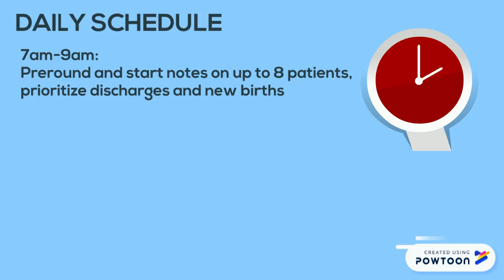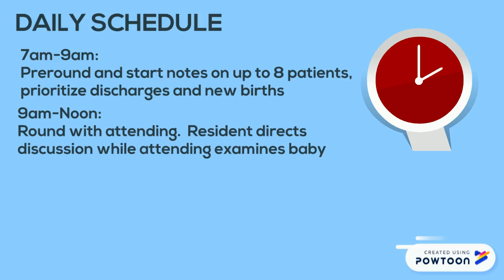The typical daily schedule is as follows. From 7 to 9 a.m. you can pre-round on your patients. You can carry up to eight newborns at a time, and you should prioritize seeing discharges and brand new babies first. Pre-rounding includes getting all the numbers for the day and also seeing the patients if you have time. From 9 a.m. to noon you will round with your attending. You will direct the conversation, answer any questions the parents have, and give any anticipatory guidance. The attending will be there if any questions arise that you cannot answer.